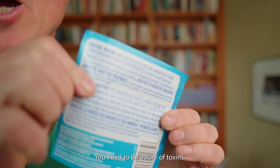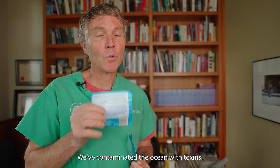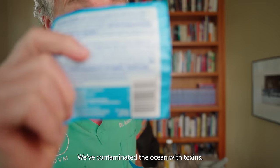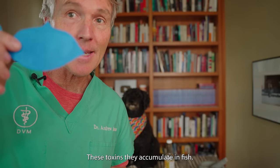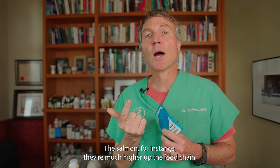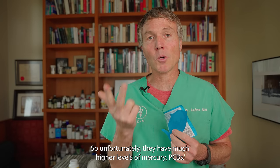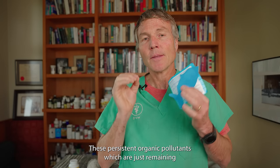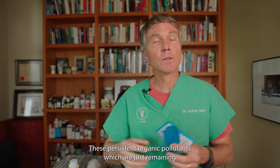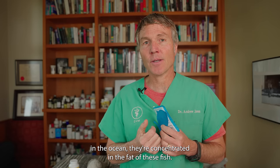Number two: you need to be aware of toxins in fish oil. Here's the big problem in a nutshell — we've contaminated the ocean with toxins. These toxins accumulate in fish. Salmon, for instance, are much higher up the food chain, so unfortunately they have much higher levels of mercury, PCBs, and persistent organic pollutants, which are remaining in the ocean and concentrating in the fat of these fish.